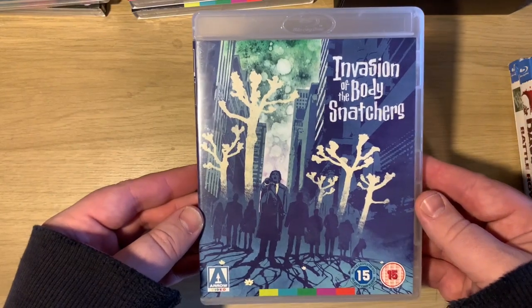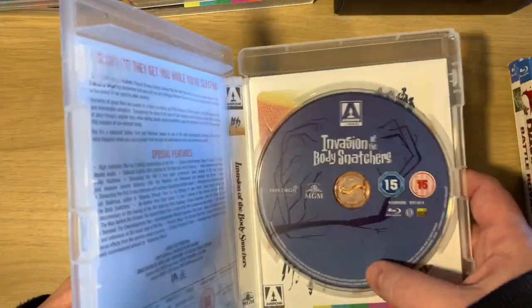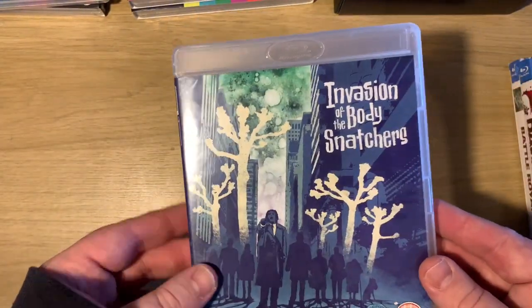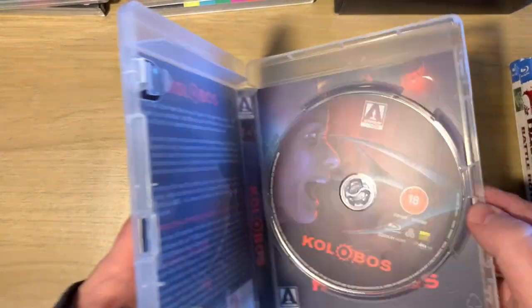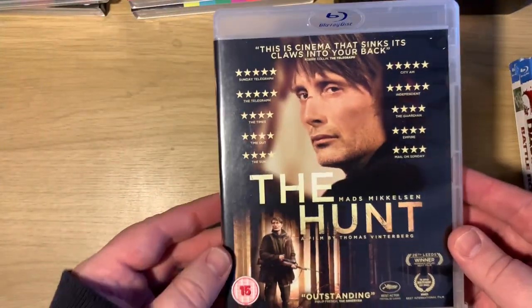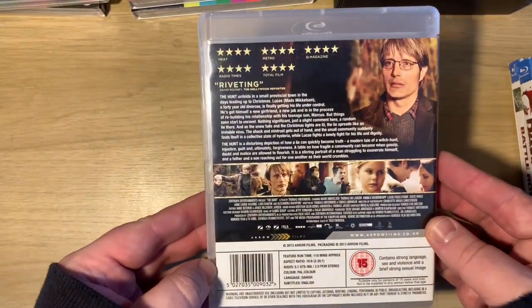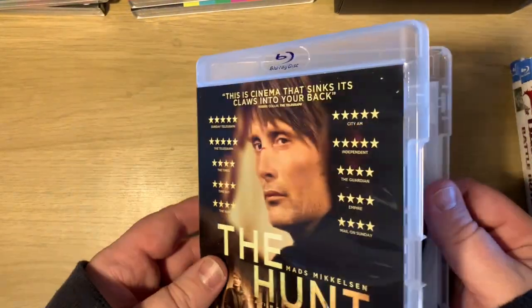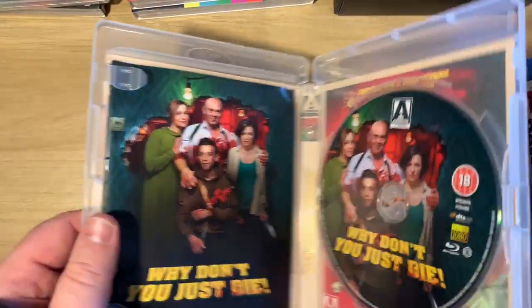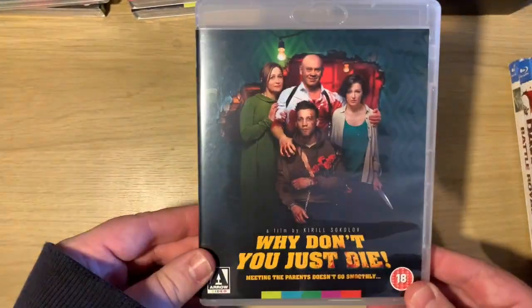A great 70s film - Invasion of the Body Snatchers - with Donald Sutherland and Lennì Cazan as well. Then we have Colobus, which I watched an hour of but couldn't really get into. Then The Hunt with Mads Mikkelsen - I know this is supposed to be really good but I'm yet to get around to seeing it. And Why Don't You Just Die - a Russian film I highly recommend, very Tarantino-esque. Comes with the book and disc.